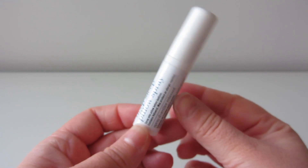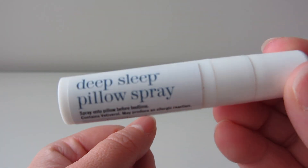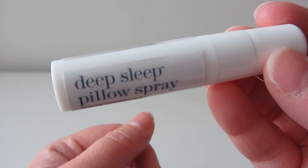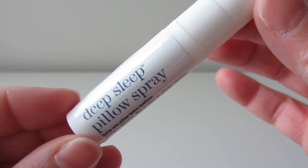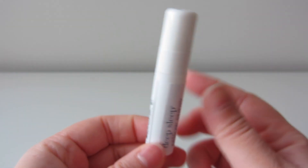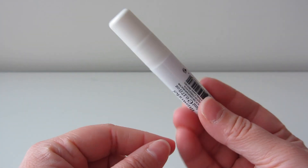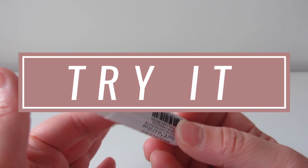I think because scents are so personalized and people sometimes have very strong reactions to smell, or very strong opinions on what they like, what they don't like, what they associate it with — you know, if you associate lavender with going to work somewhere that you didn't like, lavender is not going to be a great scent for you. So I'm a big believer in trying out scents before you buy. Because of that, I would say give this a try before you decide if you want to buy.